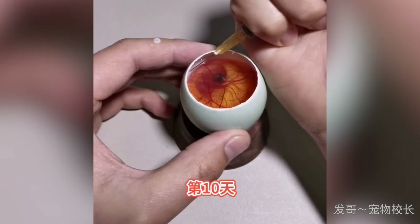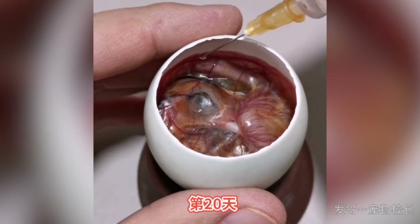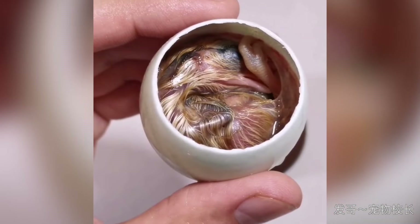A person managed to incubate a perfectly healthy hen, even with a shell opened. This way, you can see the entire incubation process perfectly.